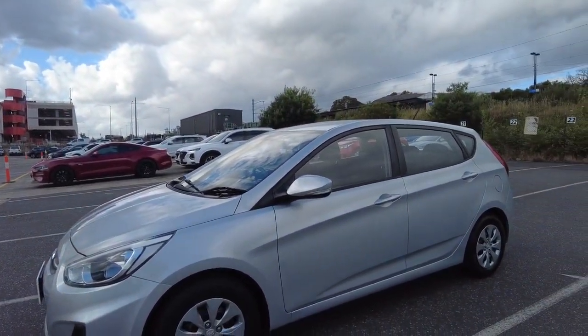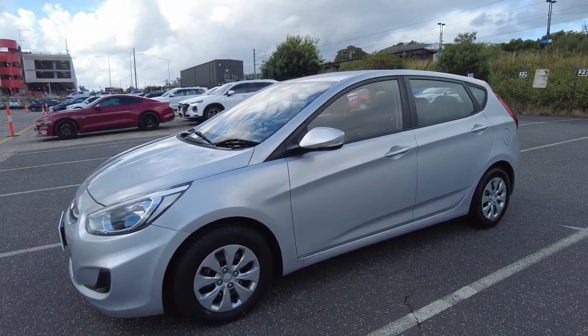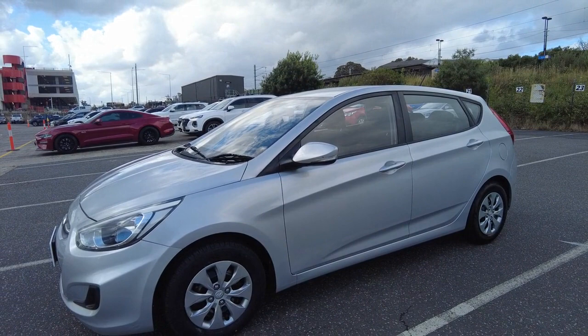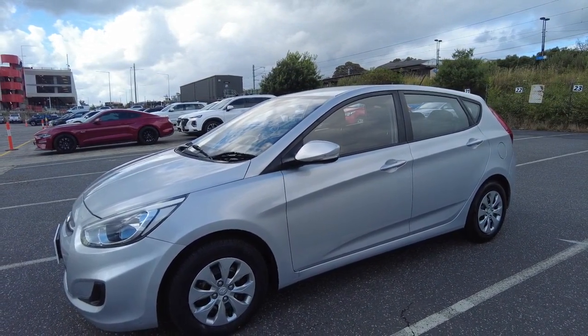This car has been painted in a classic colour, slate silver, which looks beautiful on the Hyundai Accent and is something quite worth protecting. Here at Berwick Mitsubishi, we offer a ceramic coating process which hardens the paint, protects it for many years to come, and also reduces the need to wash the vehicle.